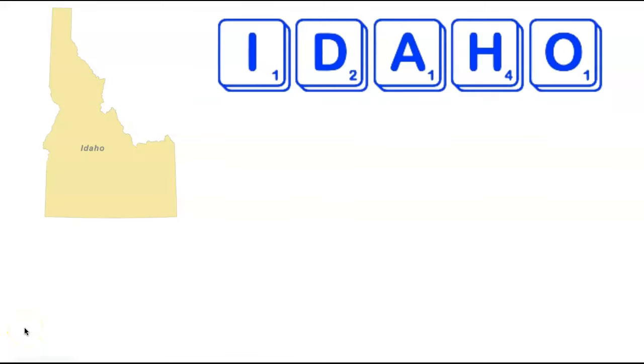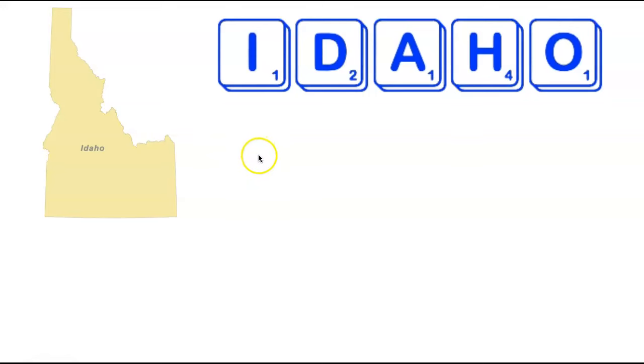We're now going to come back to the mainland US, visiting the state of Idaho. Idaho is the shortest state we've been to so far at only five letters long. It turns out there are two fun six-letter words that can be made from the letters in Idaho, and those are Hairdo and Haloid. Hairdo is of course a common word, and a Haloid is a type of compound related to salt.